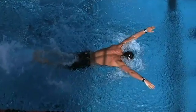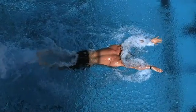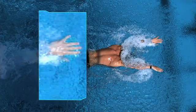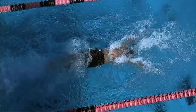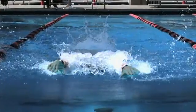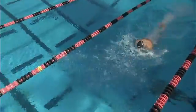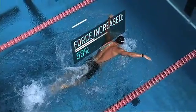Spreading his fingers about a quarter of an inch apart, water molecules between the fingers stick together. This essentially creates an invisible web, turning Clary's hand into a larger, more resistant paddle and increases the force from each stroke by up to 53%.